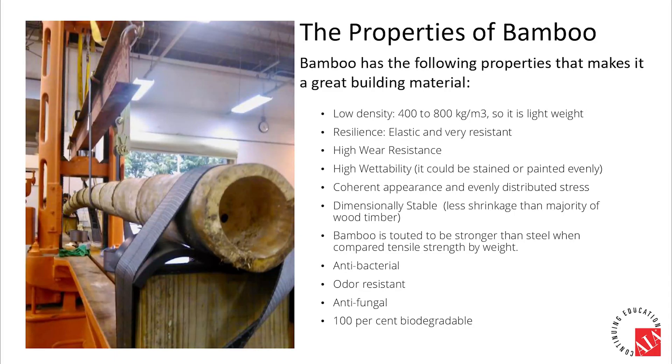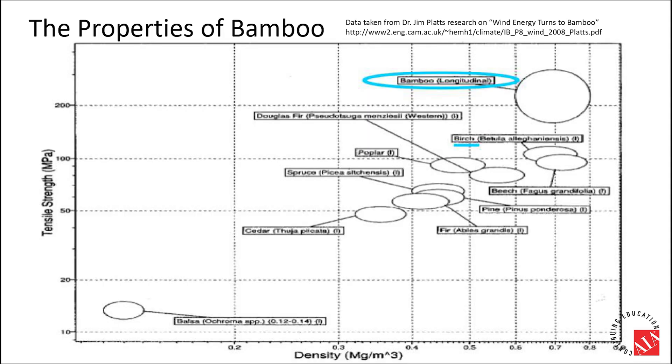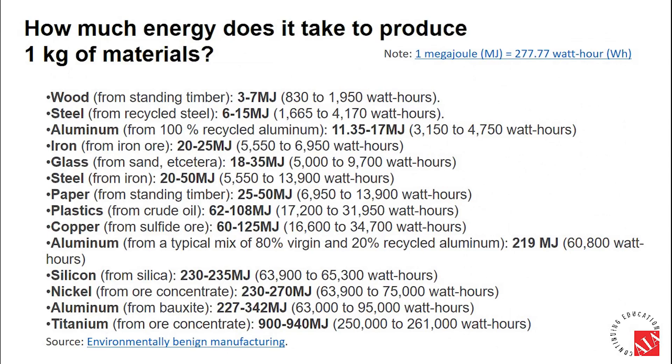Natural bamboo fibers have several distinctive qualities that make it perfect as a building material: natural, sturdy yet light, durable, stable, stainable, and biodegradable. Looking at a tensile strength illustration, bamboo can sustain way higher stress than traditional timber such as fir, birch, poplar, beech, spruce, pine, or cedar.